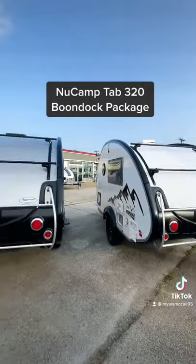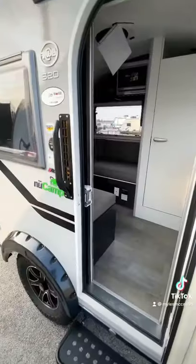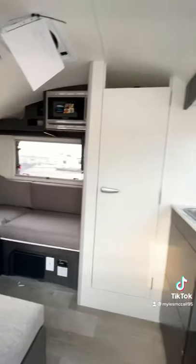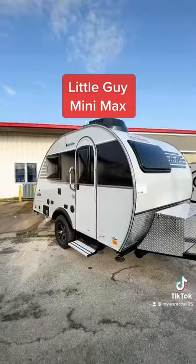First we're going to have the New Camp Tab 320 with an awesome off-road package and off-road protection. It is going to have an interior bathroom and an interior kitchen, and it is a little bit on the smaller side.